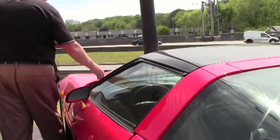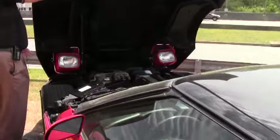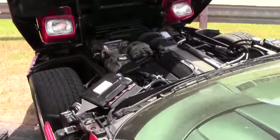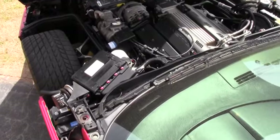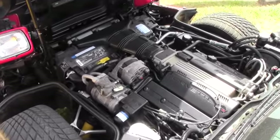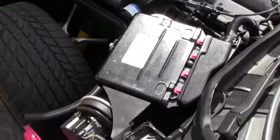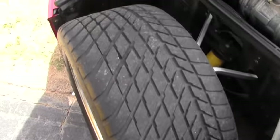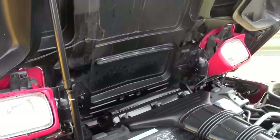Now we'll visit the engine compartment. As you can see, very clean, very prestigious. You have some good tread left on those Eagle GSC tires. Just an absolute great looking 305 LT1.